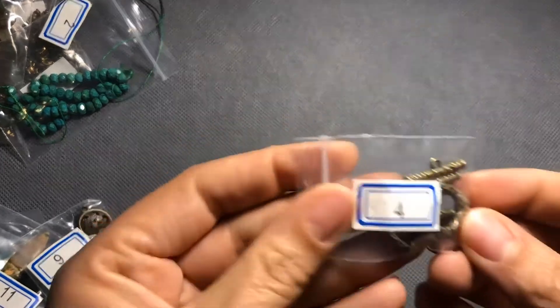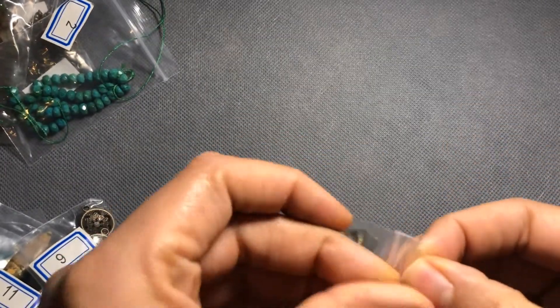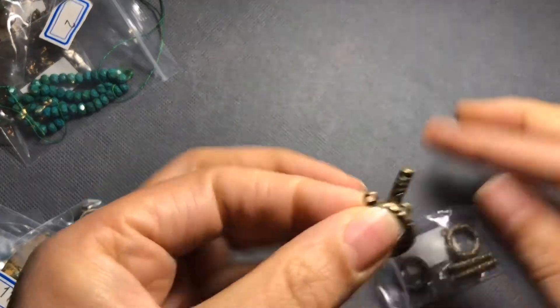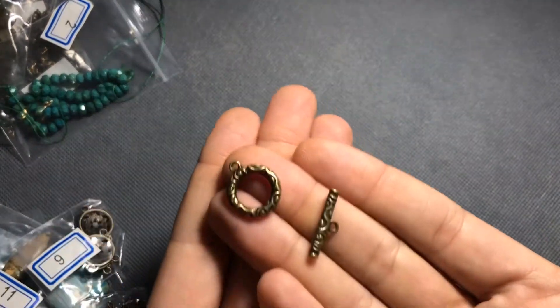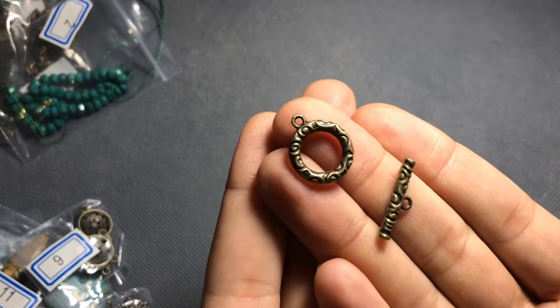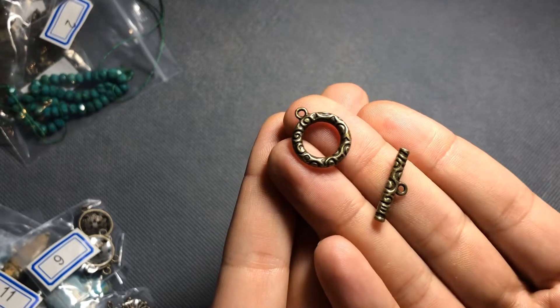Next we have toggle clasps — something they always include in their kits. It's a nice weight and nice size. These are number four: three sets of 20-by-22-millimeter swirl pattern toggle clasps, and everything is lead and nickel free.